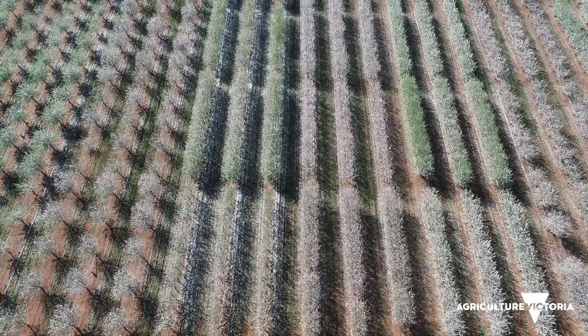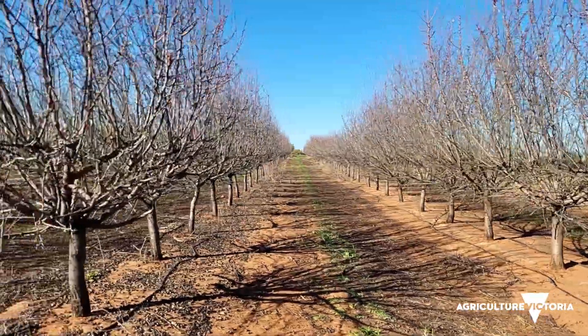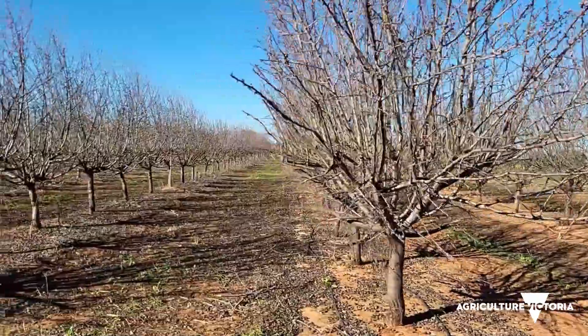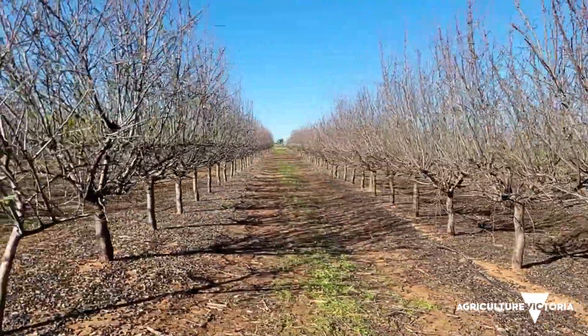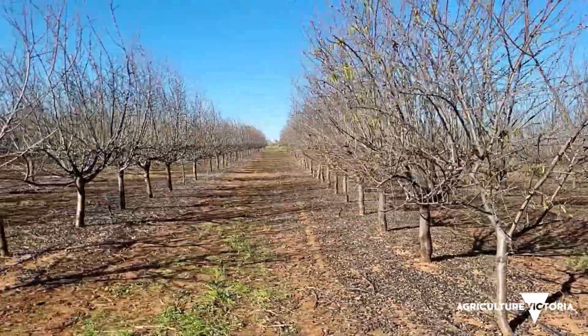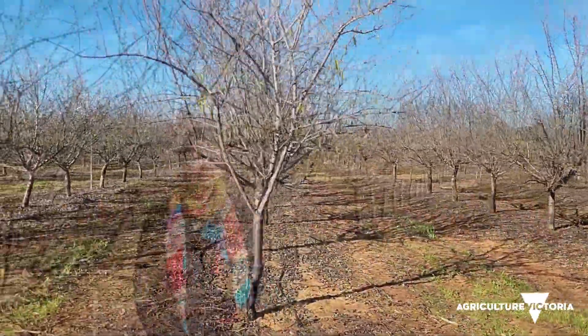We are evaluating desirable traits across three Australian-bred varieties that are also self-fertile, planted on four rootstocks and at three planting distances, increasing the trees from 500 to 1,000 and also 2,000 trees per hectare. We are evaluating these different combinations for future planting systems.